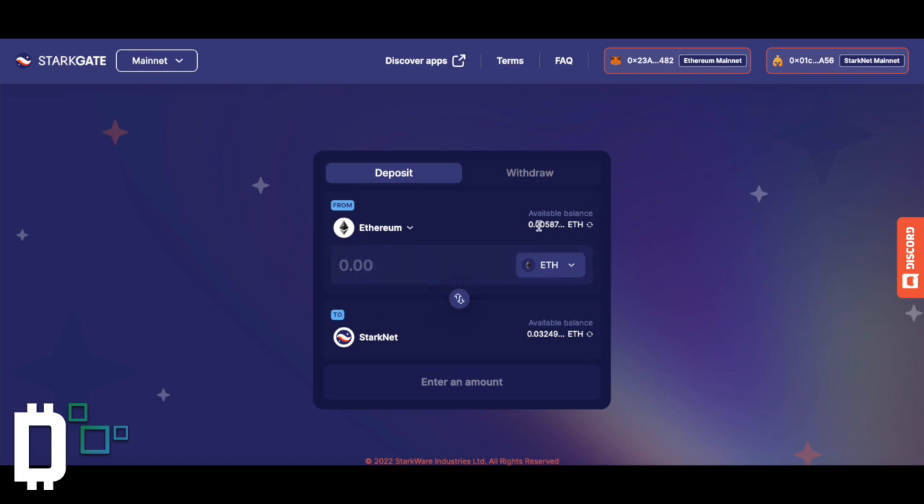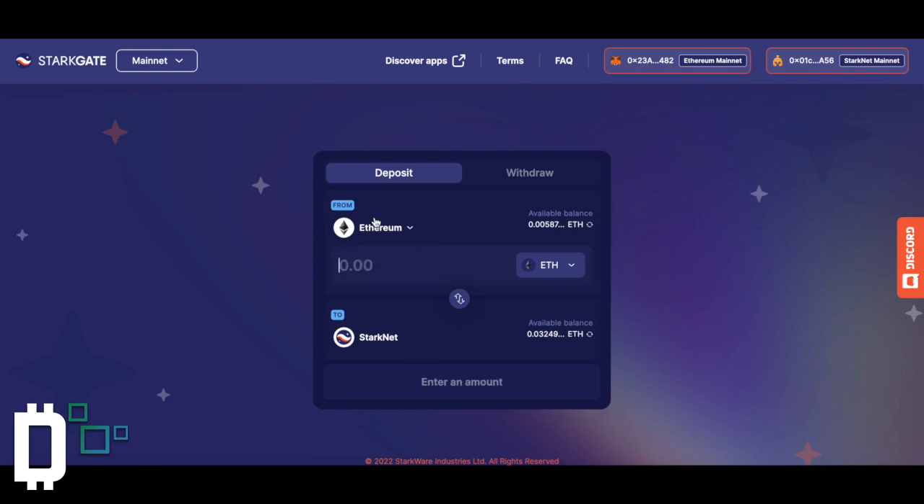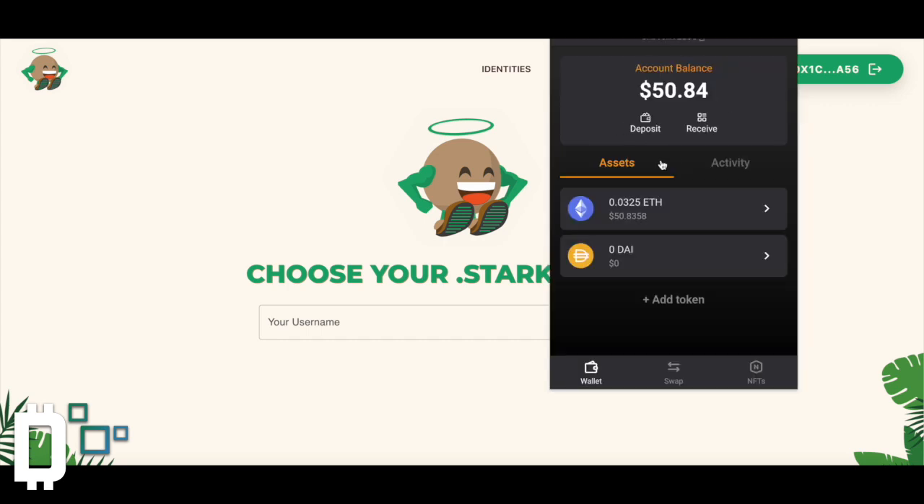All you're going to do is set up your account and it's game on. You just pick the amount of ETH you want to deposit. Let's say you have one ETH — you would transfer over one ETH to StarkNet, click transfer, pay a small gas fee, wait a couple of minutes, and it will appear in your Braavos wallet. Once you get your Braavos wallet connected, you'll see here on StarkNet ID I've got my account set up.